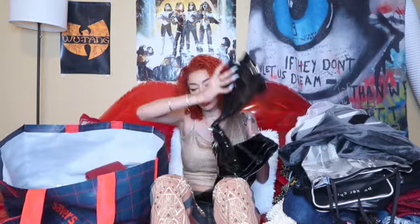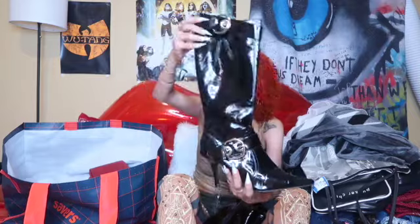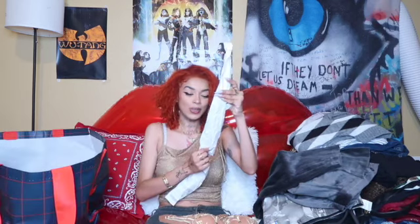Coming down to the last finale, we have these boots — these are so fire. They will be on my Depop soon because they are not my size. I bought them thinking I could finesse them for a picture but they're not actually wearable for me — size 9. They are black 2000s pointy toe small kitten heel boots, patent leather, super duper cute.